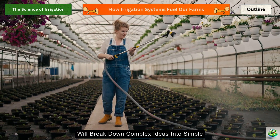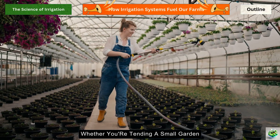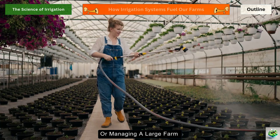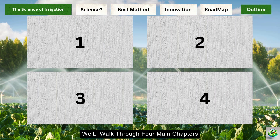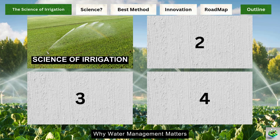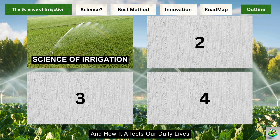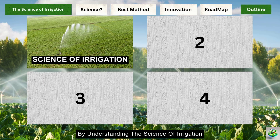We'll break down complex ideas into simple, practical knowledge that you can use whether you're tending a small garden or managing a large farm. Throughout this episode, we'll walk through four main chapters that will change how you think about water in agriculture. We'll start by understanding why water management matters and how it affects our daily lives.